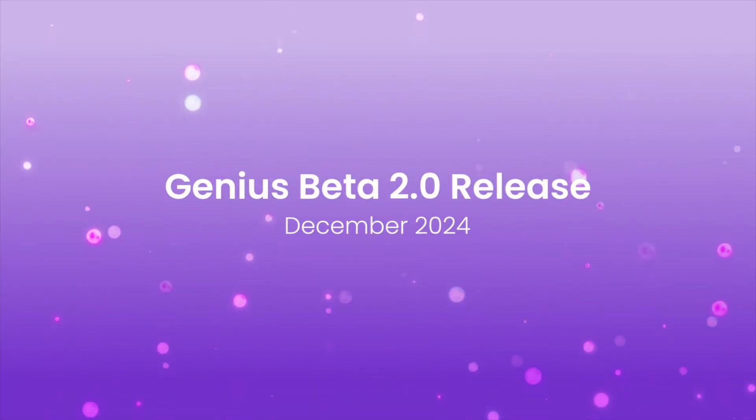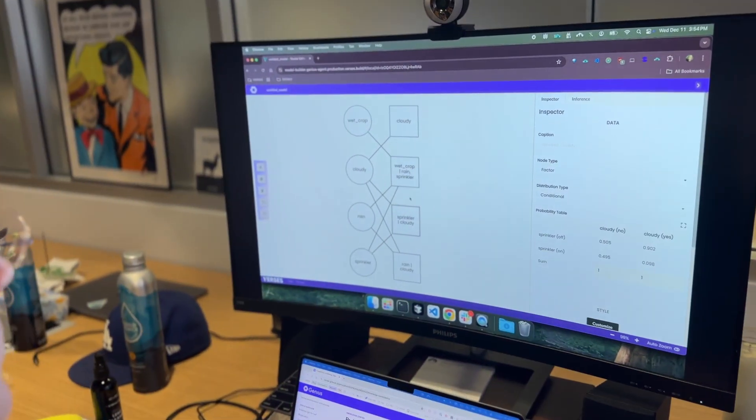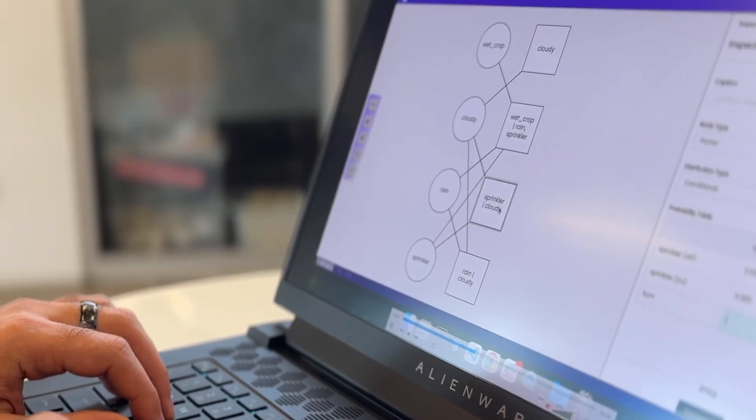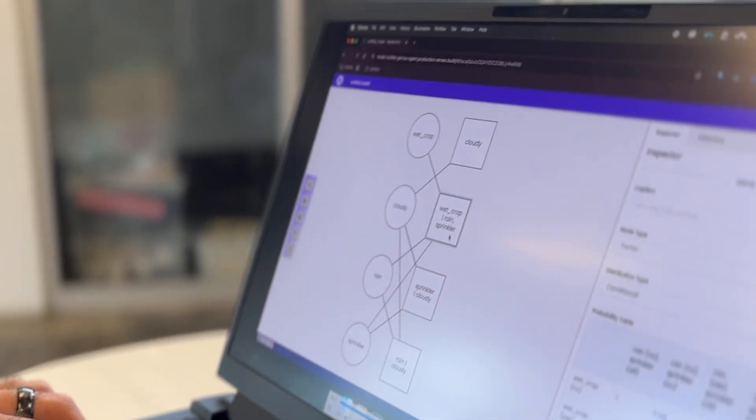Welcome to our Genius Beta 2.0 release. In this video, we'll show you our latest features that make it easy to add reasoning and planning to your workflow, bringing you closer to creating your own autonomous, intelligent agents.